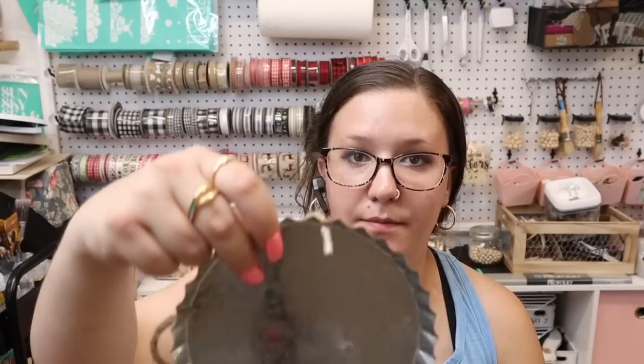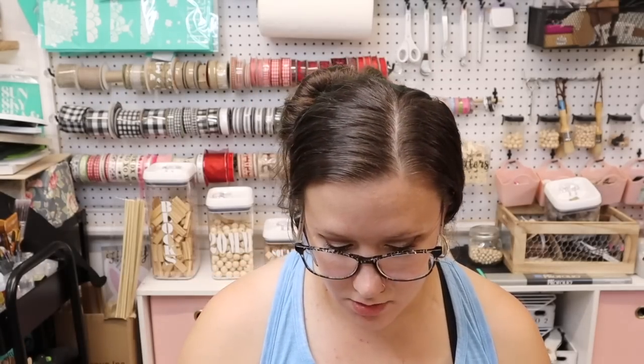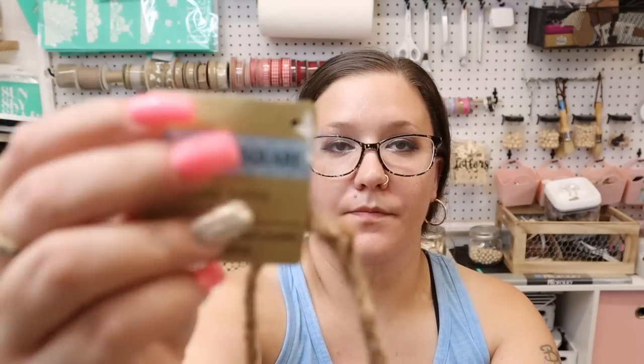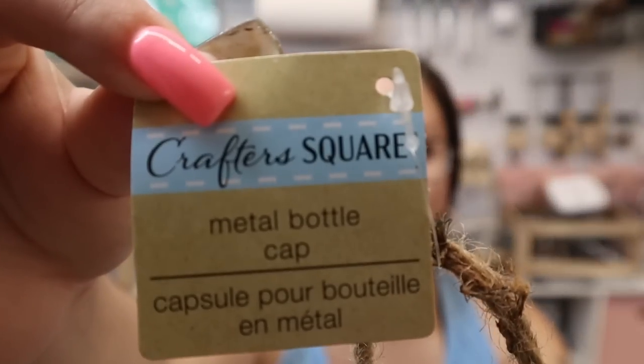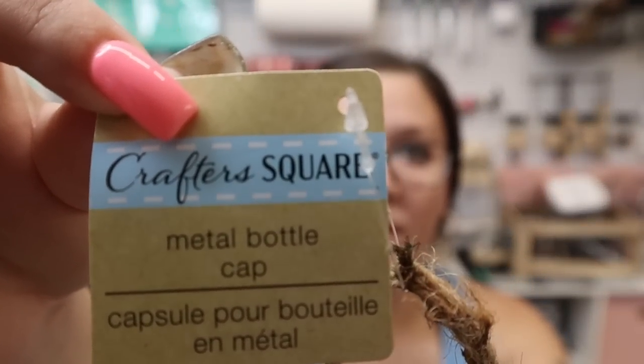I did find these — they're called metal bottle caps. They are really heavy; I was shocked when I picked these up. They kind of look like a pie dish.